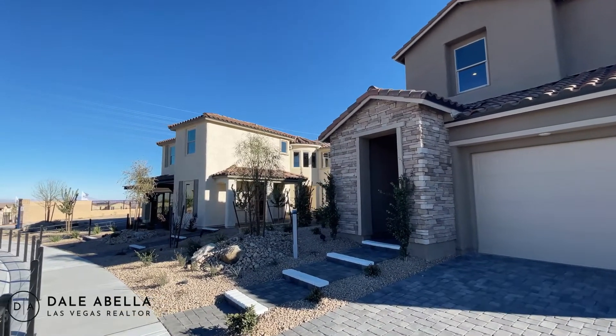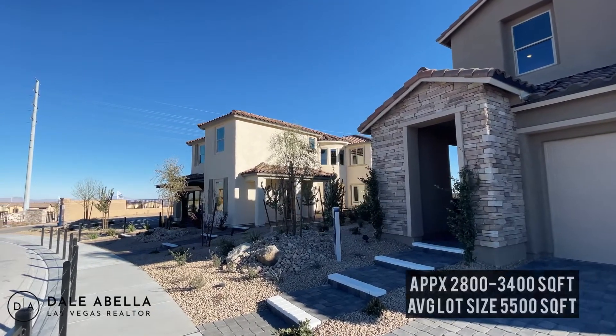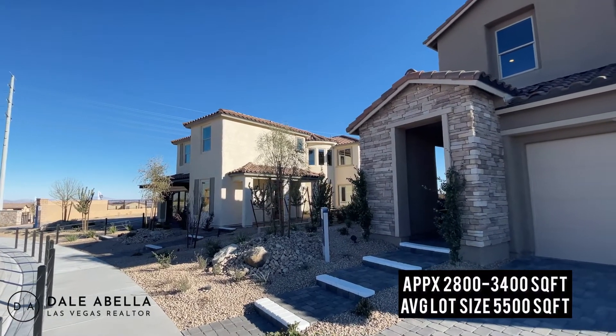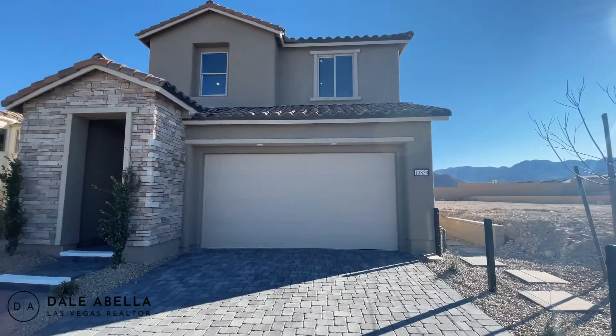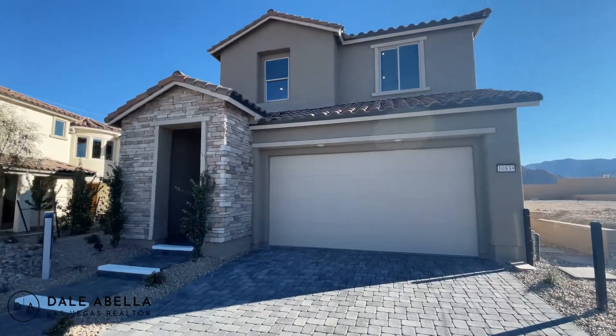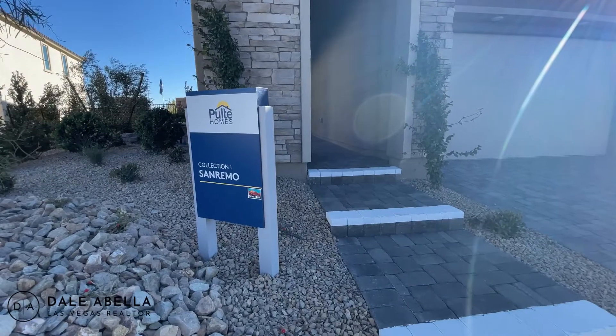These houses are going to range from about 2,800 square feet to 3,400 square feet. The average lot size is going to be about 5,500 square feet, so if you're trying to build a pool, there's enough room to build a pool. First we're going to go ahead and tour this model right here.